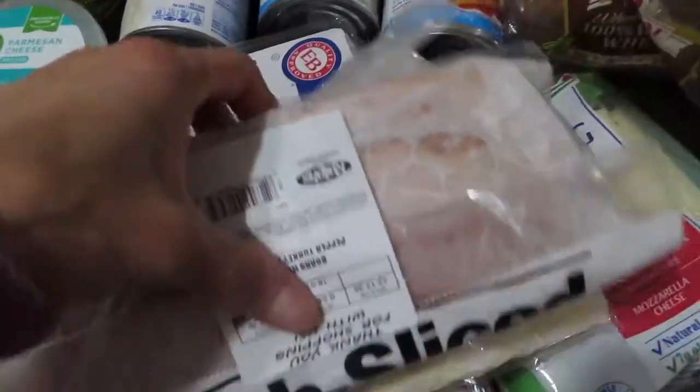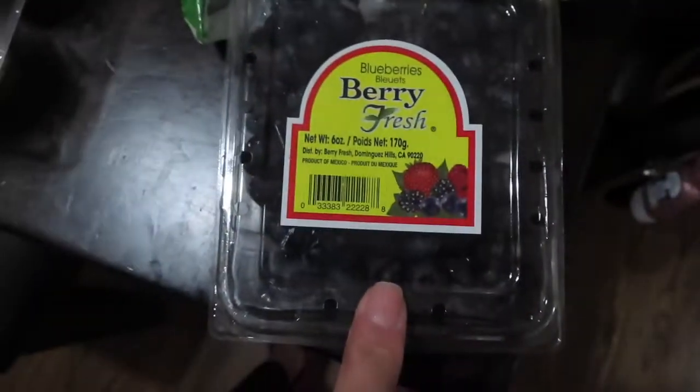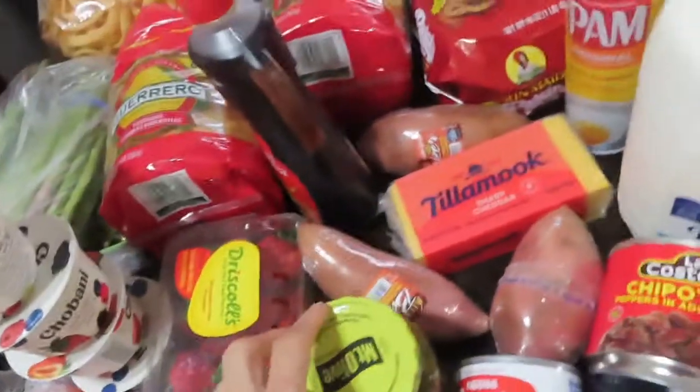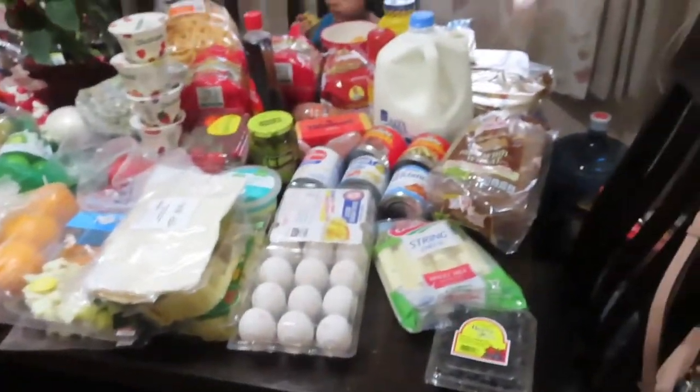We also picked up some meats from the deli and some cheese. We got eggs. We also have string cheese, blueberries, sandwich bread, strawberries. Those are all the things that we picked up from the market. Now it's time to put it all away.